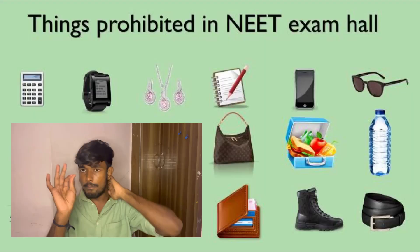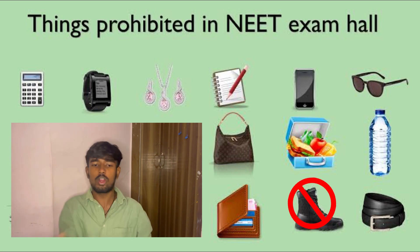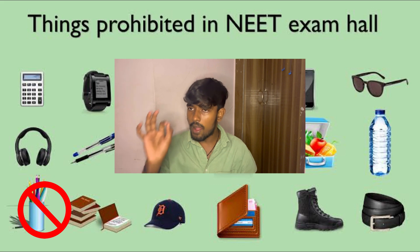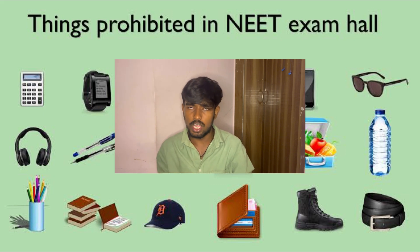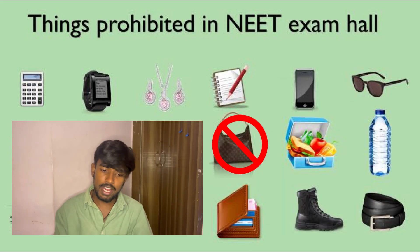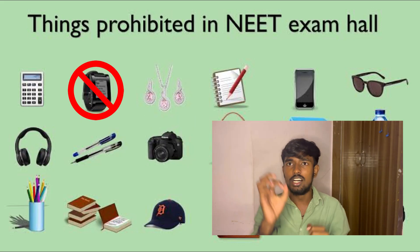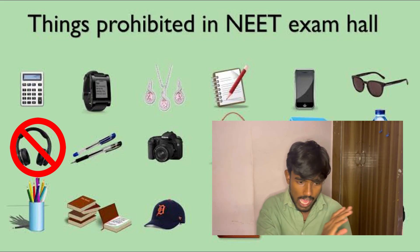The essential materials which are prohibited include: belt, lunchbox, snacks, boots, shoes, purse, hat, books, stationery, water bottle (mostly a transparent water bottle is allowed), camera, cell phones, coolers, handbag, jewelry, necklaces, digital watch, analog watch, and headphones, earphones, or air earbuds. Calculator is also prohibited.